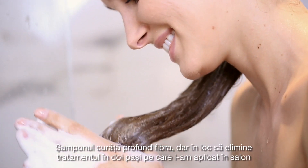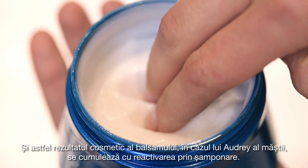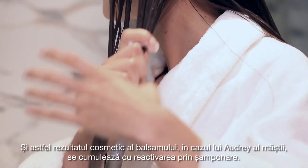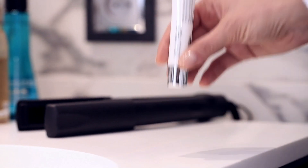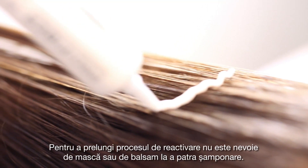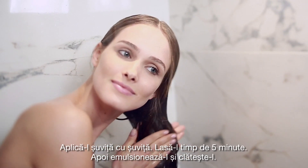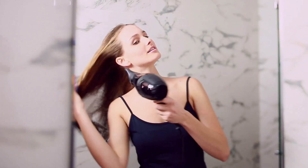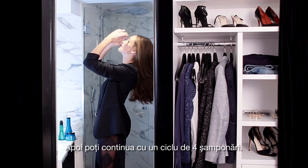The shampoo deeply cleans the fiber, but instead of eliminating the two-step treatment I applied in the salon, it reactivates its unique cosmeticity. And so, the cosmetic result of the conditioner, or in Audrey's case, of the mask, cumulates with the shampoo reactivation. This easy home routine allows us to reactivate the in-salon result, and you can keep the same routine and the same hair result until the fourth shampoo. To prolong the reactivation process, no mask or conditioner is needed on the fourth shampoo. You only need to replace your mask and conditioner by the Aptil 100 Recharge. Apply it strand by strand, leave it on for five minutes, then emulsify and rinse it.